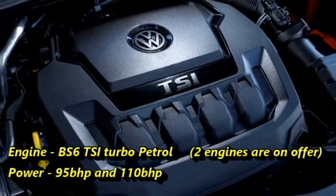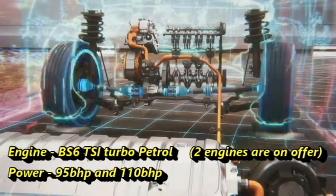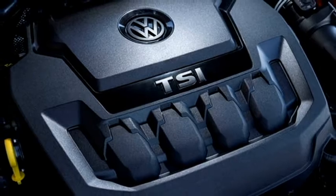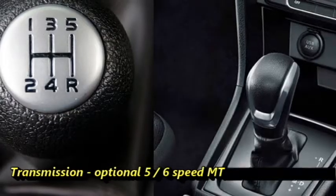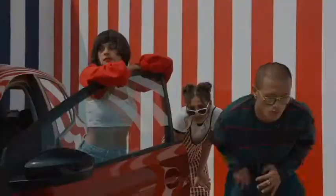There are two TSI turbo engines on offer, producing 95 BHP and 110 BHP of power respectively. The engines are mounted to an optional 5- or 6-speed manual or 7-speed DCT gearbox.